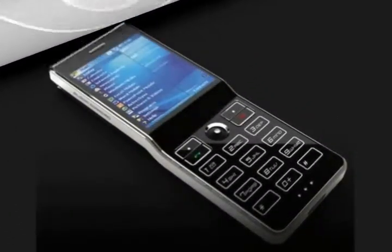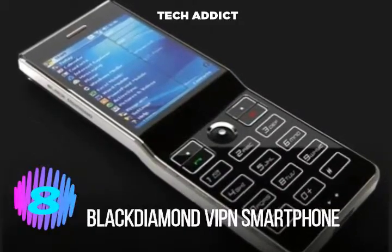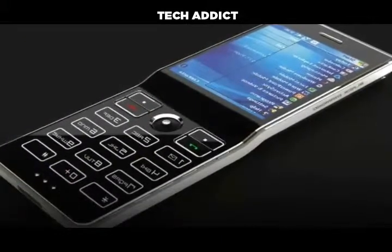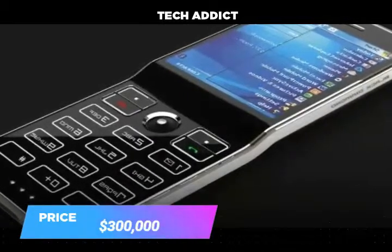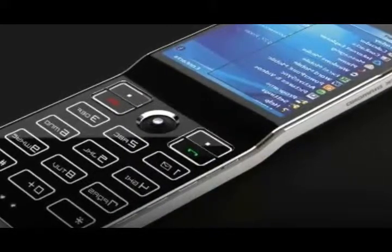Number 8. Sony Ericsson's Black Diamond created by Jaringa for Sony features mirror detailing, polycarbonate mirror, and organic lead technology. It is decorated with two diamonds — one on the navigation buttons and the other on the back of the phone. The price of this phone is $300,000.